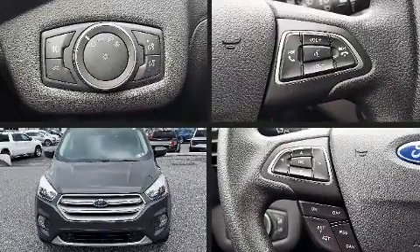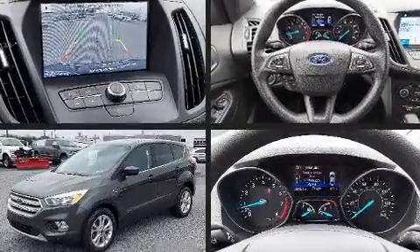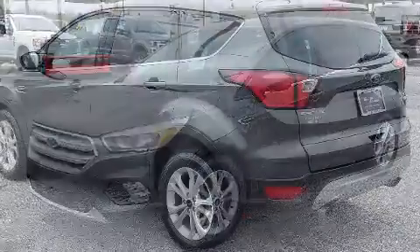Treat yourself to a test drive in the 2019 Ford Escape. With less than 30,000 miles on the odometer, this four-door sport utility vehicle prioritizes comfort, safety, and convenience.